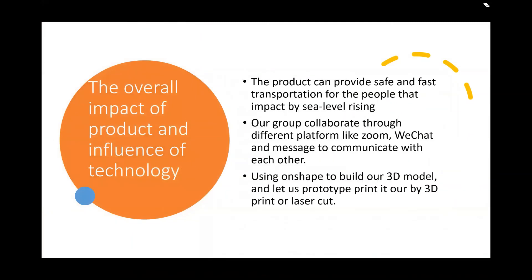The overall impact of our product and the influence of technology. The product can provide safe and fast transportation for people impacted by sea level rising. Our group collaborated through different platforms like Zoom, WeChat, and messaging to communicate with each other. We used Onshape to build our 3D model and had the prototype printed out by 3D printing or laser cut.